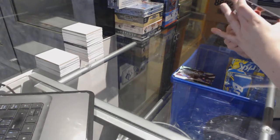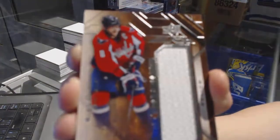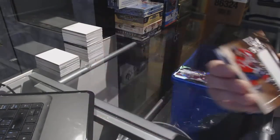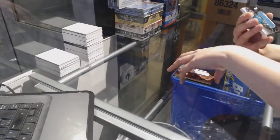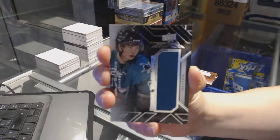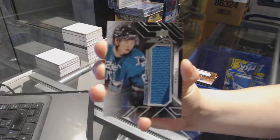Star trademark relics jersey, Alex Ovechkin. Rookie jersey, Nikolai Goldobin.